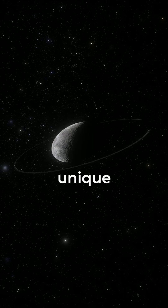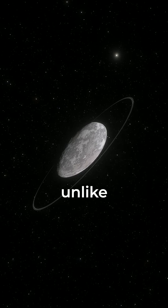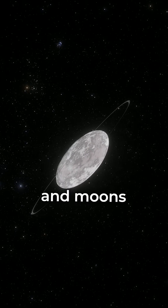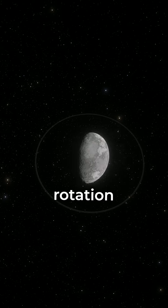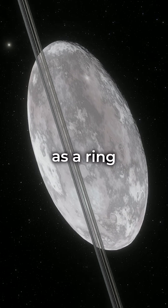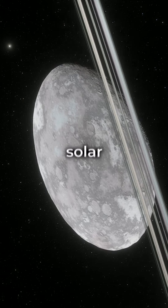Haumea is known for its unique characteristics. It has an elongated shape, unlike the spherical shape we usually associate with planets and moons. This unusual shape is due to its rapid rotation. Adding to its distinctiveness, Haumea has a ring, a feature usually associated with the gas giants of our solar system.